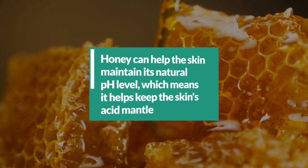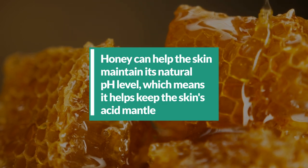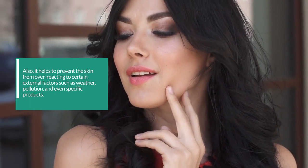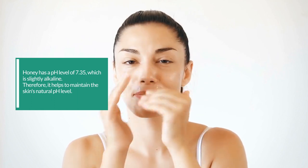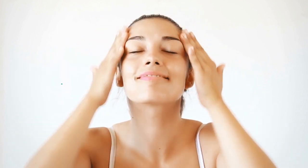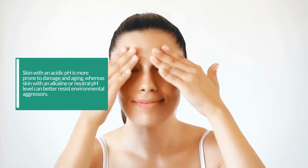4. Honey can help the skin maintain its natural pH level, which means it helps keep the skin's acid mantle. The skin's pH level is vital because it affects how well it can retain moisture. It also helps to prevent the skin from overreacting to certain external factors such as weather, pollution, and even specific products. Honey has a pH level of 7.35, which is slightly alkaline, and therefore helps to maintain the skin's natural pH level. Skin with an acidic pH is more prone to damage and aging, whereas skin with an alkaline or neutral pH level can better resist environmental aggressors.